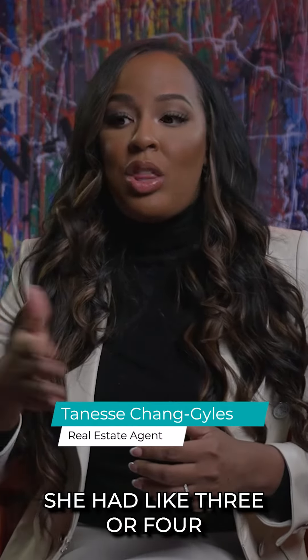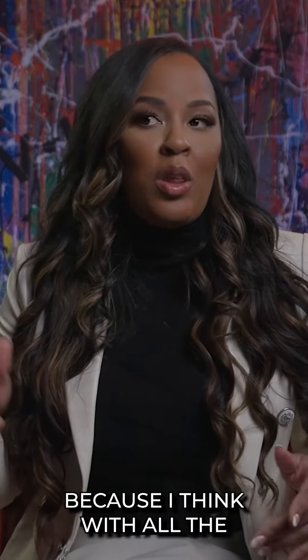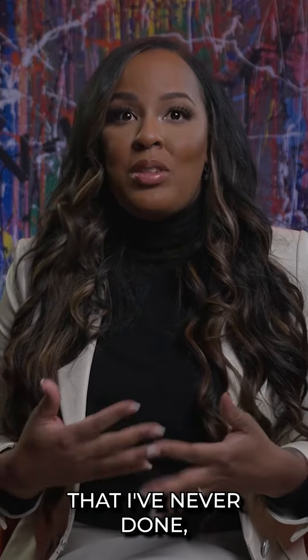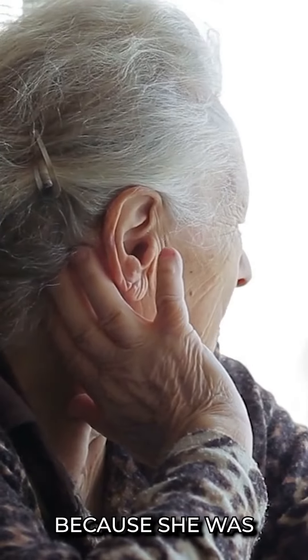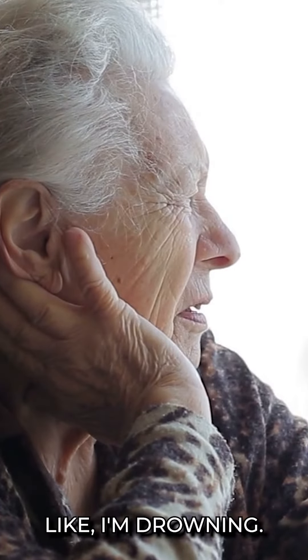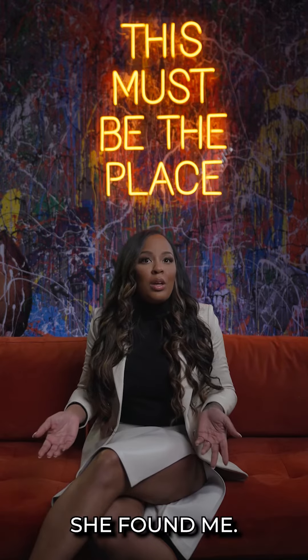I had one client — she had like three or four mortgages on her property, so she had to sell because one of the mortgages was like, you know, you have to get rid of it. It was one of those listings that I've never done, but I took it on because she was an old lady and she was like, please help me, I'm drowning, I don't know what to do. Thankfully she found me.